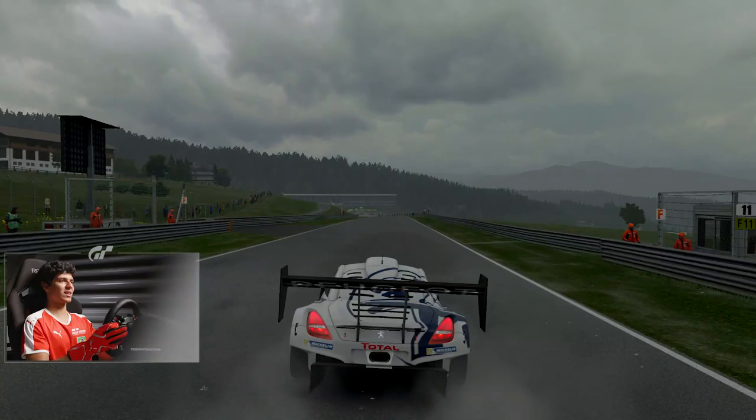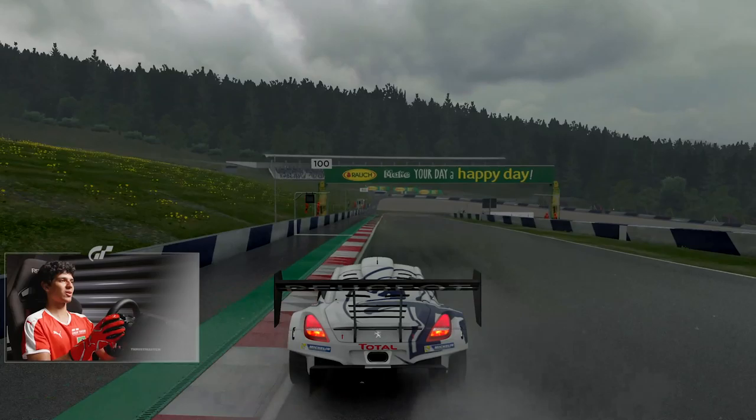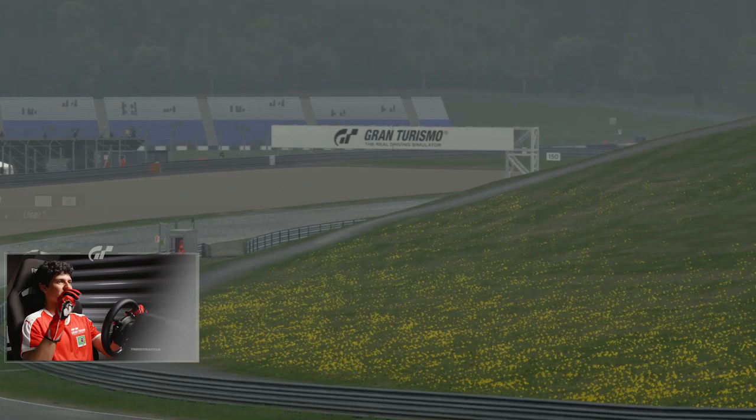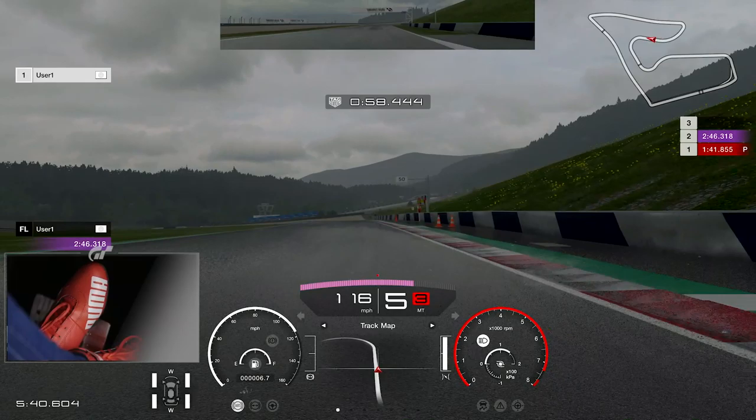The rain looks amazing — the reflection of the water on the asphalt, the spray, and everything looks a little cloudy. It's amazing. I want to see when it gets brighter and if the sunshine really comes in, because if it does, it will be amazing to see.